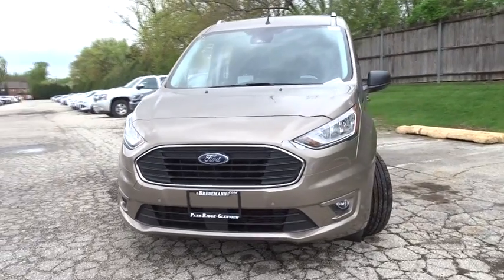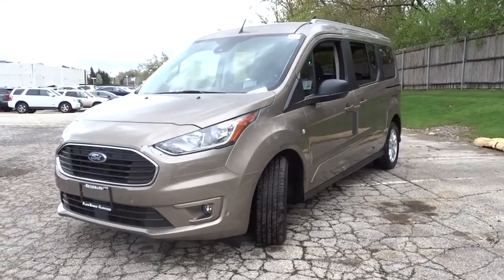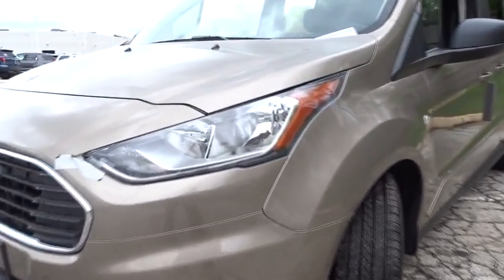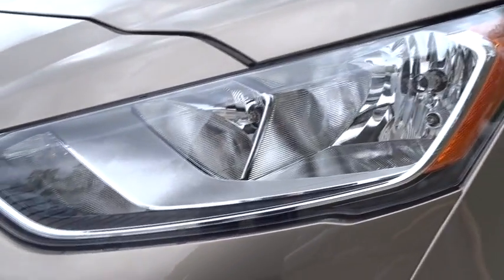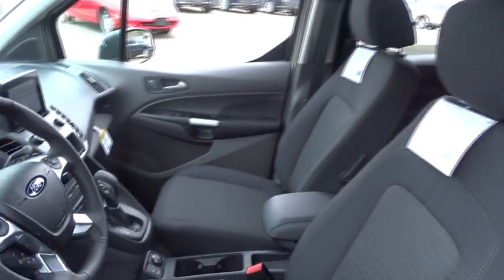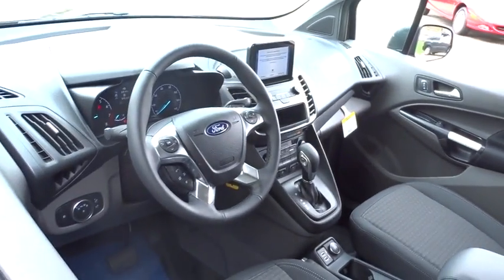Here's a Ford Transit Connect commercial — the comfortable and convenient small van that's ideal for use in urban settings. Whether your business is moving people or cargo, this vehicle offers the flexibility and maneuverability your business needs to optimize service and productivity.